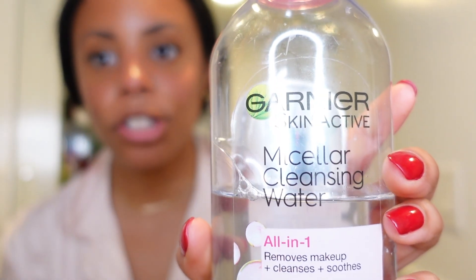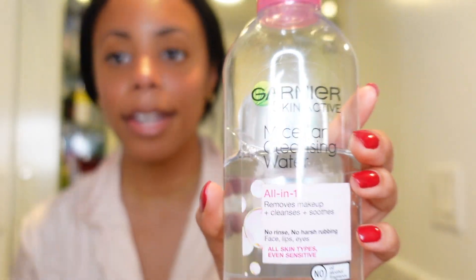First up is probably the cheapest thing I'm going to show you — TikTok made me do it. It's the Garnier Skin Micellar Cleansing Water makeup remover. I heard it was really good, tried it, and have bought it multiple times. It just gets everything off and it's super cheap.